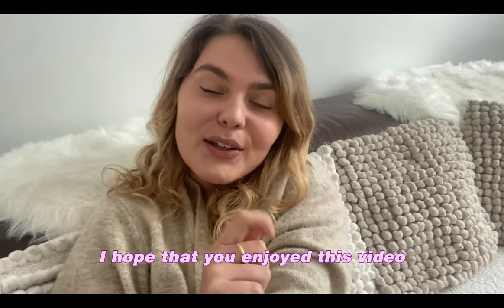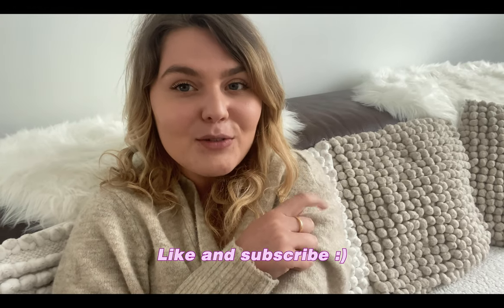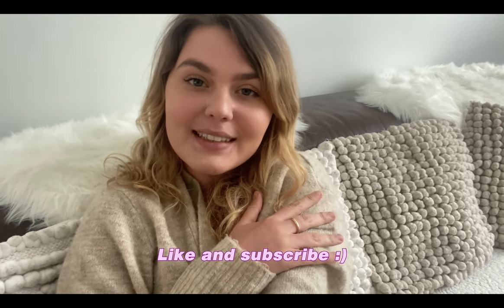I forgot to film an outro earlier! I hope you enjoyed this video — let me know in the comments what you'd like to see more of. Don't forget to like this video and subscribe if you want to see more of my content. See you next week, bye!